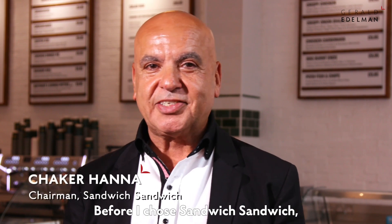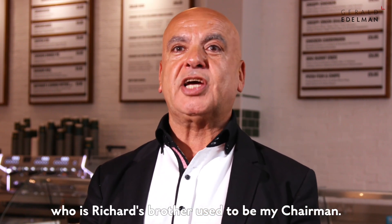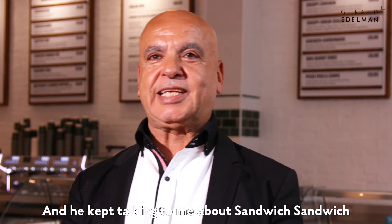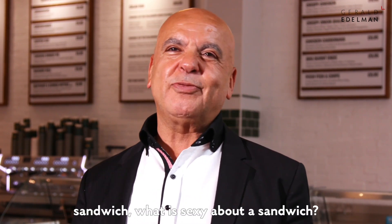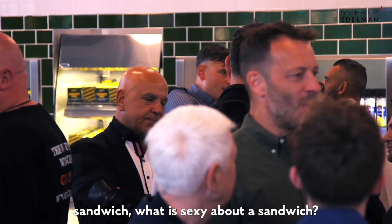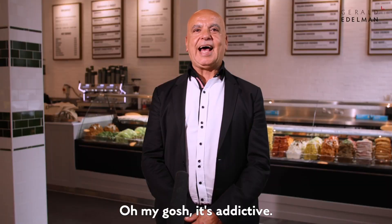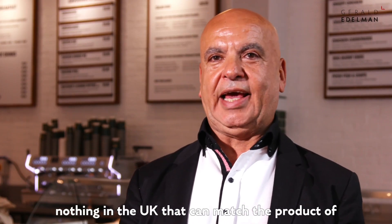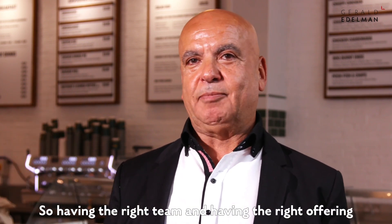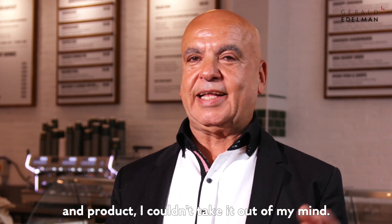Before I chose Sandwich Sandwich, Nick Kleiner's brother used to be my chairman and he kept talking to me about Sandwich Sandwich — I wasn't paying much attention. What was sexy about a sandwich? Then I tried the product — oh my god, it's addictive. There is nothing in the UK that can match the product of Sandwich Sandwich, so having the right team and the right offering and product, I couldn't take it out of my mind.